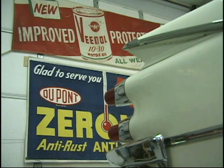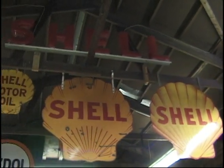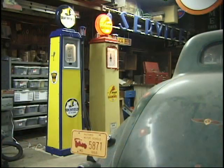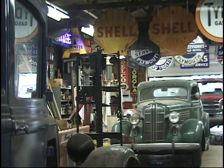Do you have any idea how many different products you're representing? I have no idea. I know there's about 45 pumps and probably a couple hundred signs, but there are a lot of gas signs from companies that have been out of business for 50 years, so I really don't have any idea how many brands are represented.